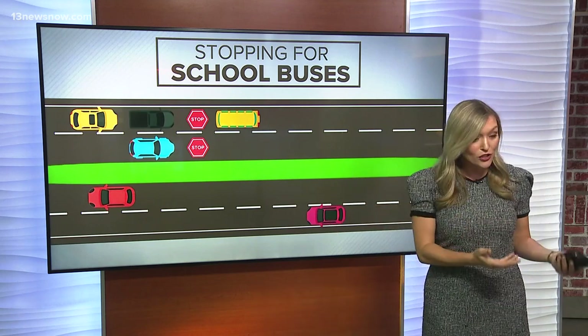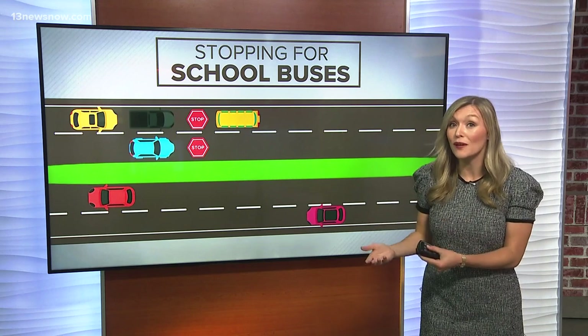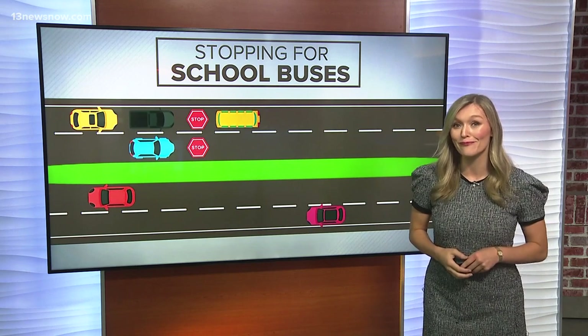And when in doubt — if you're not sure, if you're questioning whether you should stop — just stop. It might take a few minutes, but it's a few minutes that will make everyone safe, including the kids that are getting on and off the school bus.